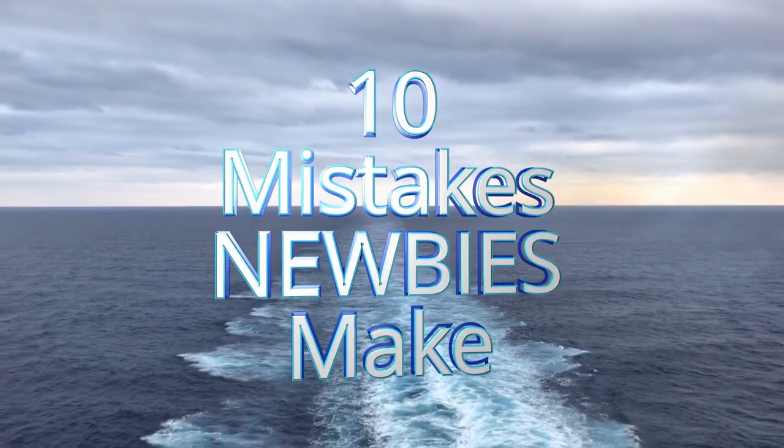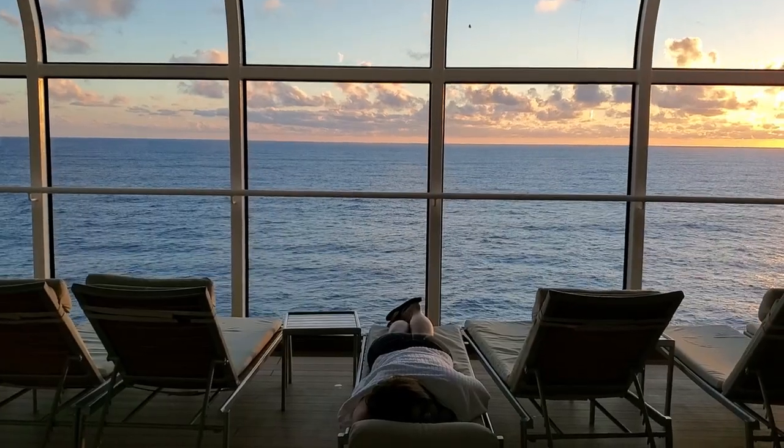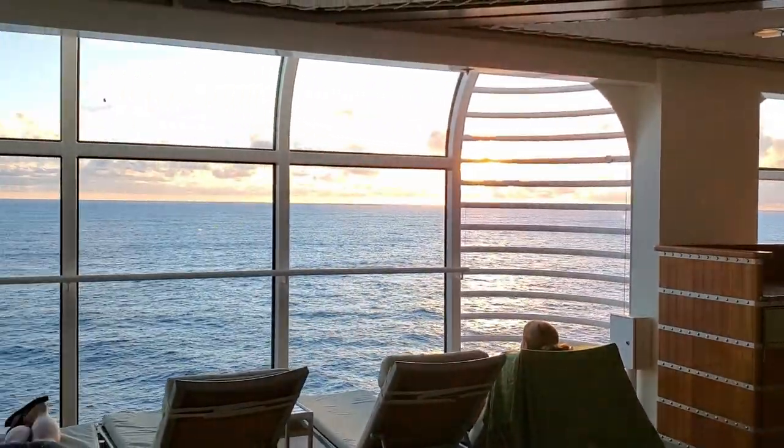Disney Cruise 10 Mistakes Newbies Make. Hi everybody, welcome back. This is Ann with some more of your Diz Needs, and today we're talking about 10 mistakes newbies make and what you want to make sure you know before you cruise.